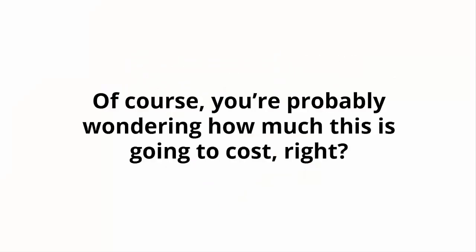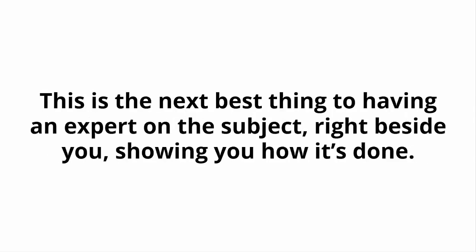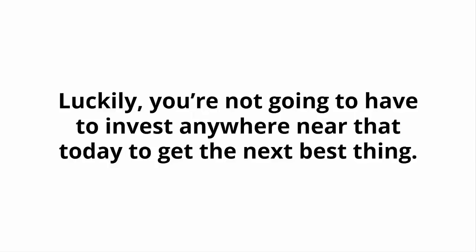Of course, you're probably wondering how much this is going to cost. First off, cost is the wrong word. This upgrade is an investment that will pay for itself many times over. This is the next best thing to having an expert on the subject right beside you, showing you how it's done. Of course, hiring an expert would easily set you back hundreds of dollars. Luckily, you're not going to have to invest anywhere near that today to get the next best thing.